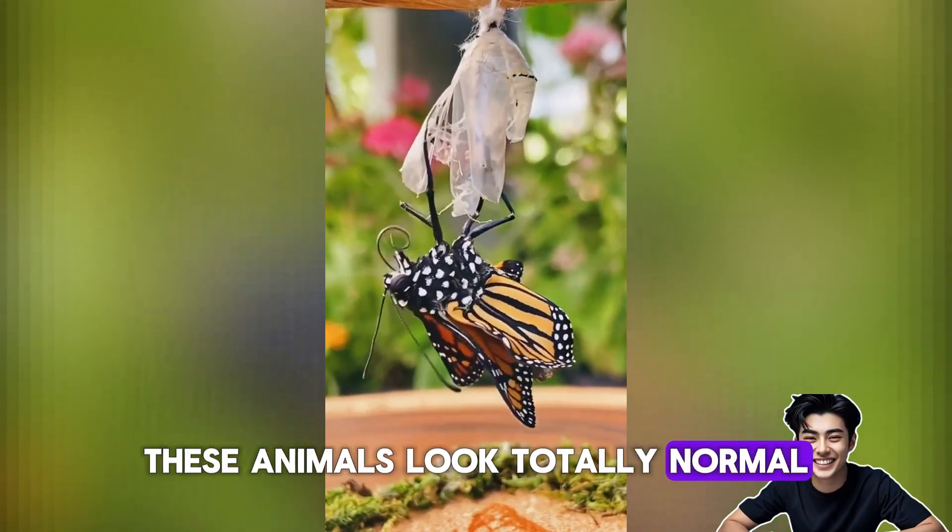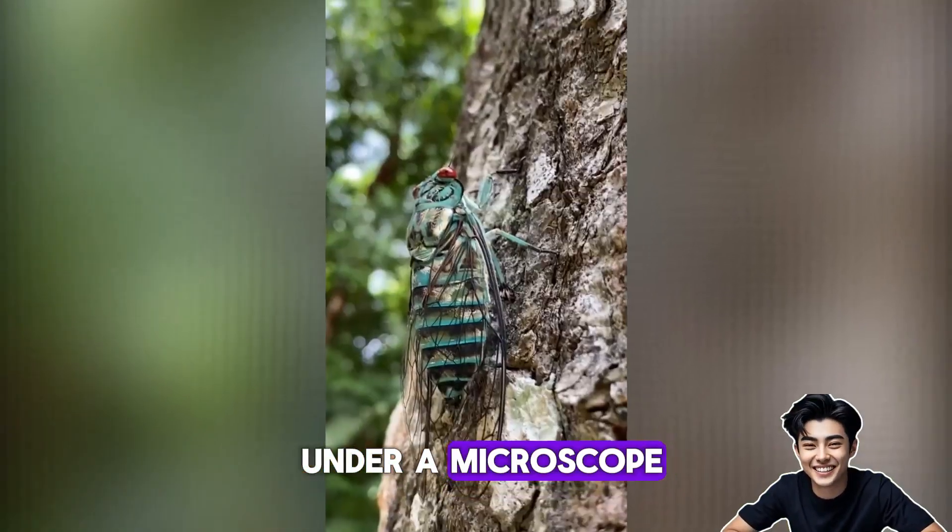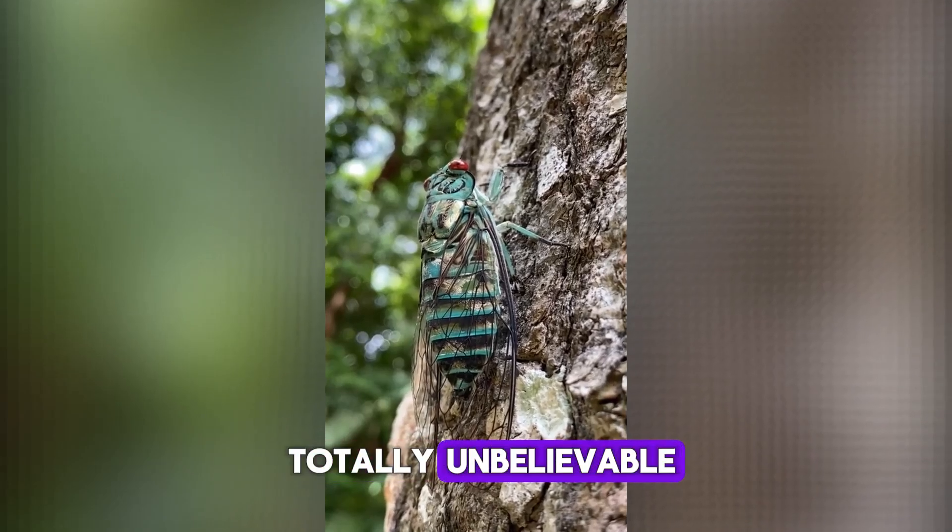These animals look totally normal, until you put them under a microscope. And the last one? Totally unbelievable.